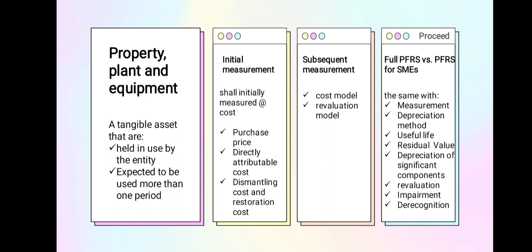The cost comprises the following: purchase price, which includes legal and brokerage fees, import duties, and non-refundable purchase taxes; any directly attributable cost to bringing the asset to the location and condition necessary for it to be capable of operating in a manner intended by management; and initial measurement of dismantling and restoration costs which the entity has a present obligation.